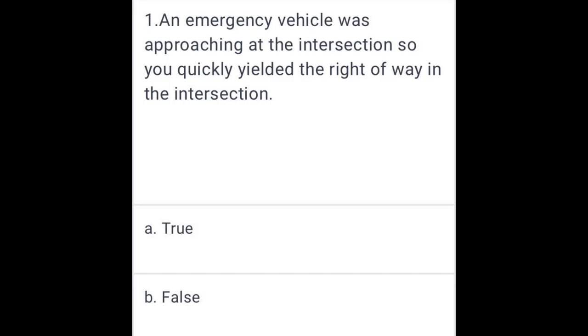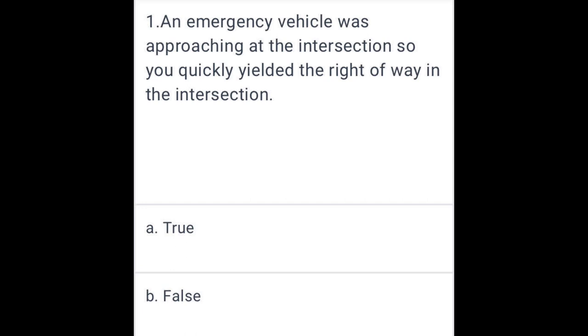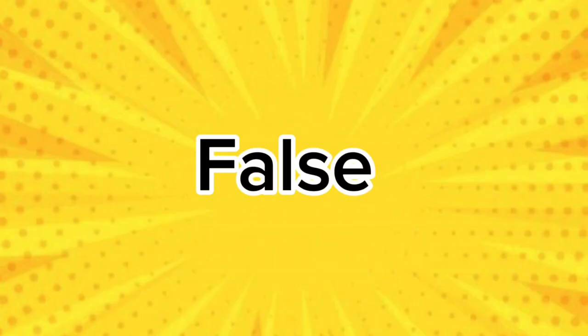An emergency vehicle was approaching the intersection, so you quickly yielded the right of way at the intersection. False.